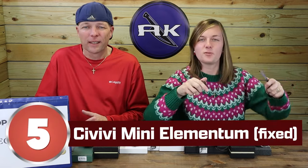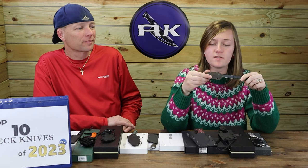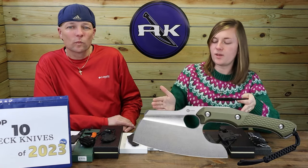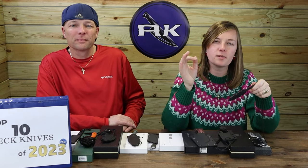Resuming with number five: the Civivi Mini Elementum. Three Civivi neck knives on one list — they really did a number on their competitors this year, releasing multiple arrays of different knife types including neck knives, folding knives, and novelty items like the Arachra, a mini saw-axe type design. It wasn't just the variety but also the popularity they obtained.